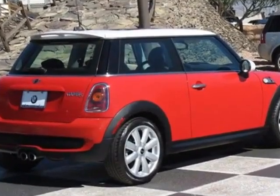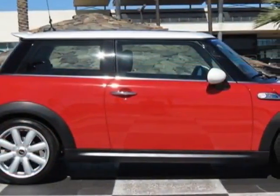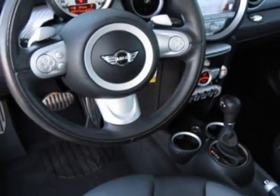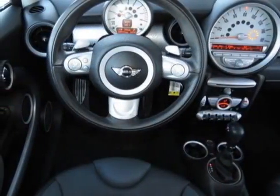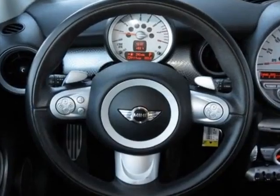This Cooper Hardtop boasts a 1.6 liter inline 4 engine and has a 6-speed Steptronic transmission. Additional options for this vehicle include the standard paint, 6-speed automatic transmission, white top, chilly red and the gray carbon black leatherette seat trim.